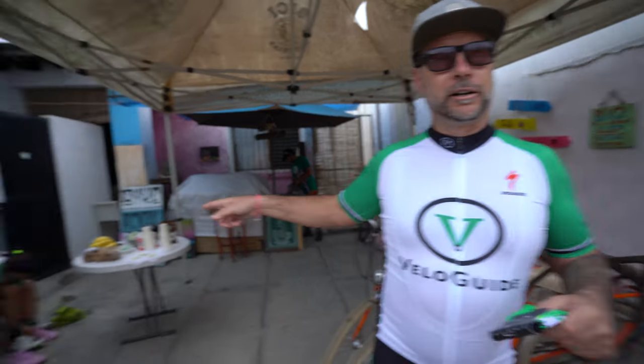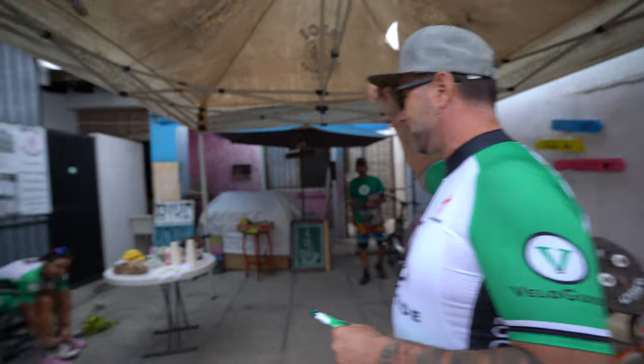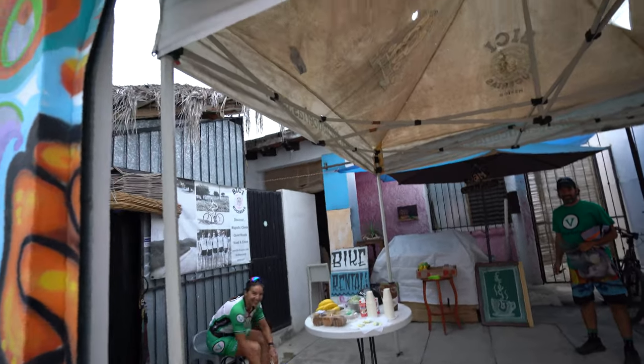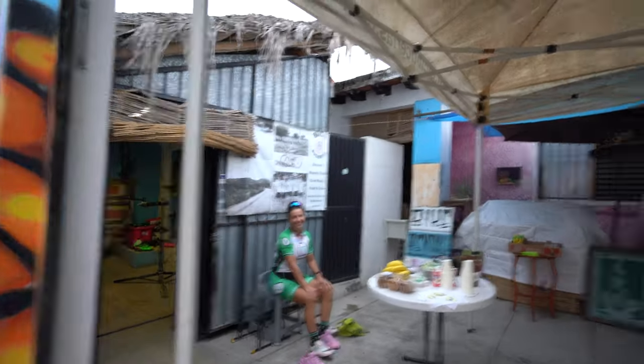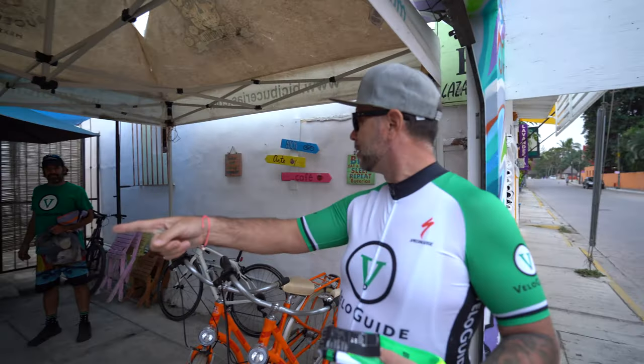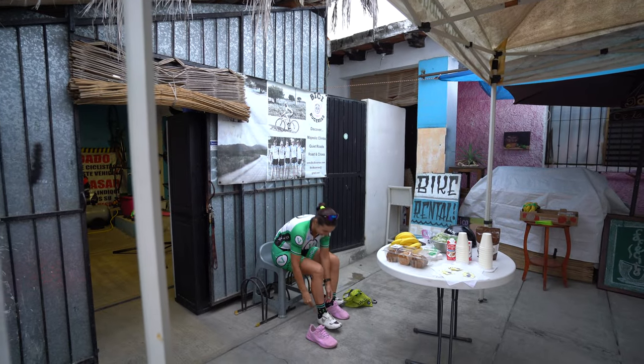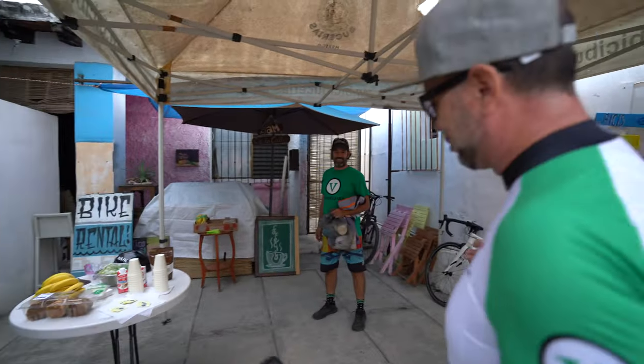We've got a VeloGuide here — there she is. This is one of our local VeloGuides here in Mexico. We've actually got two VeloGuides: VeloGuide Pepe — hello! — and who's this, Pepe? She's Lily. So yeah, we've got VeloGuide Lily, she's getting ready.